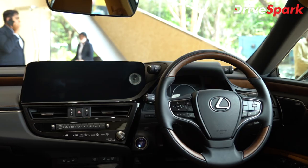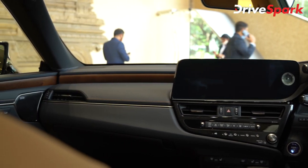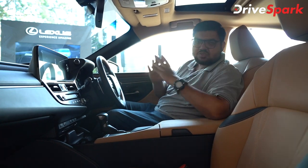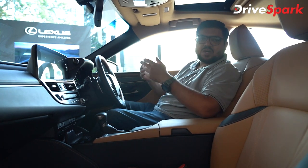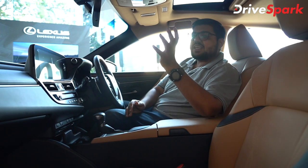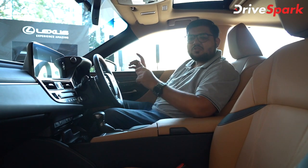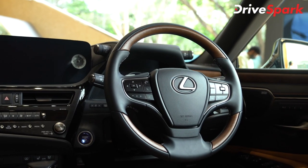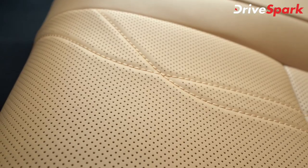One change in the interior is the dual tone interior. It is a hazel theme. You can also choose the all blacked-out theme. If you look at the wood paneling on the dashboard and on the door, the pattern has a seamless look. You can look at the dual-tone finish and the rich look with leather seats.